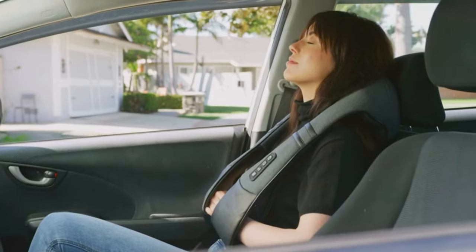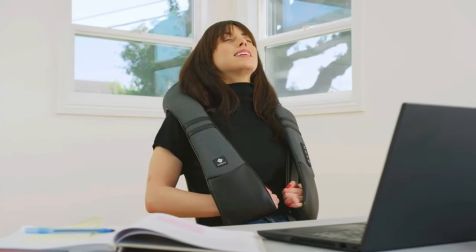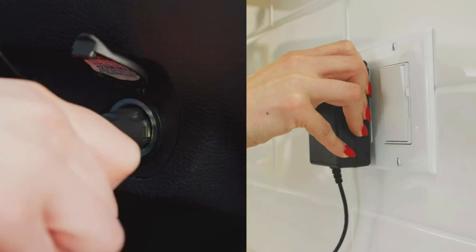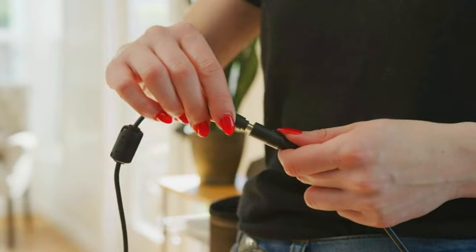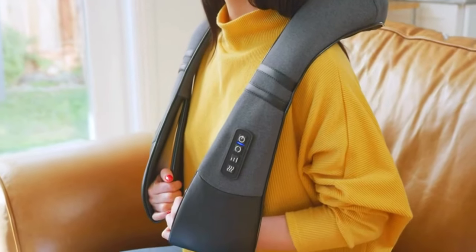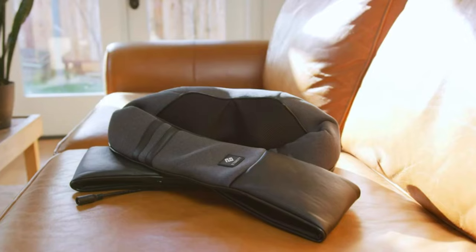The heating temperature of the device can be set between 104°F (40°C) and 113°F (45°C). The Eatexity Cordless Neck and Back Massager is designed for pain relief and deep tissue massage. It is equipped with a 3D kneading pillow and can be used at home, in the office, and in the car.